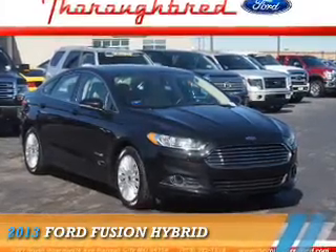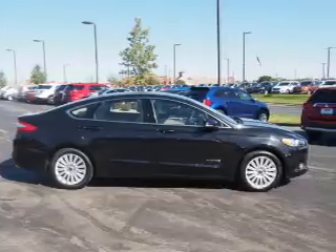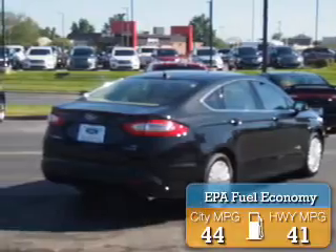Presenting the 2013 Ford Fusion. It's powered by front-wheel drive, a two-liter four-cylinder engine, and an automatic transmission. Great fuel efficiency saves you money by requiring fewer trips to the gas station.